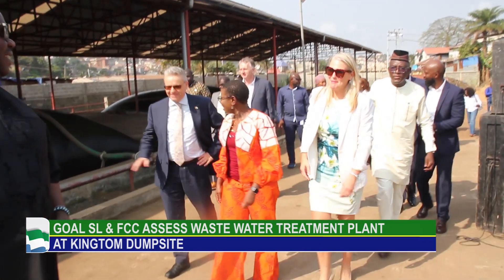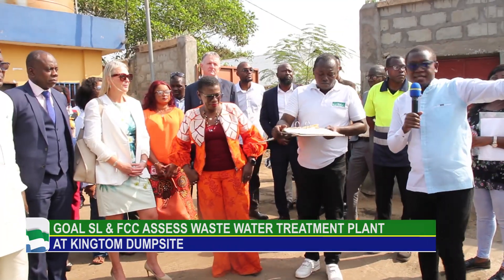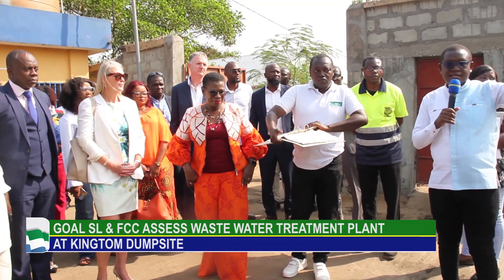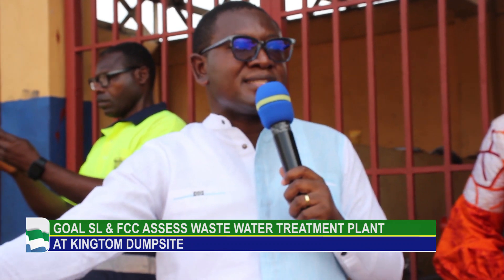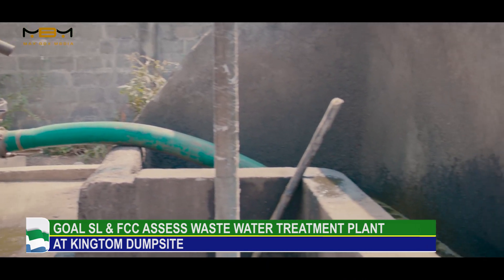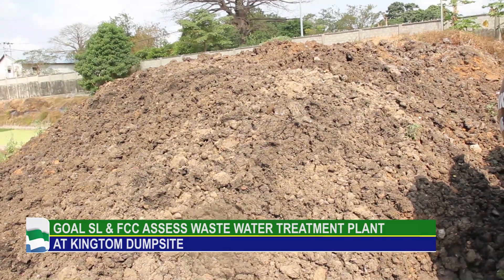At present, they are taking an enlightenment tour, where the mayor of Freetown and the WASH coordinator explained the various steps involved in processing the waste, starting from the depositing point through the different processes it goes through until the finish point.